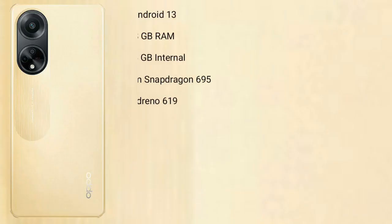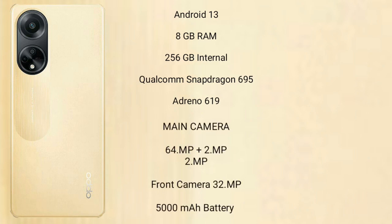Oppo F23 runs on the Android 13 operating system. It comes with 8GB RAM and 256GB internal storage, a Qualcomm Snapdragon 695 processor, and its GPU is the Adreno 619.